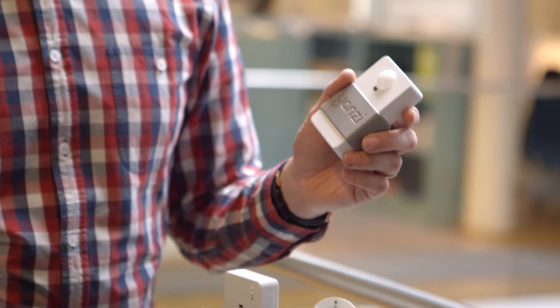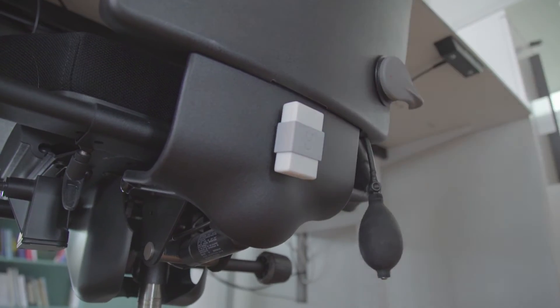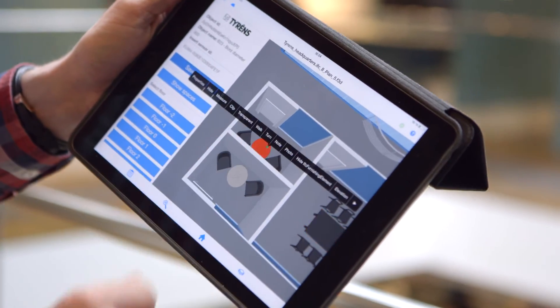We use this motion sensor. If we have a conference room with 12 seats then we'll put 12 sensors in this conference room, and in this way we can see how many people actually use this room.